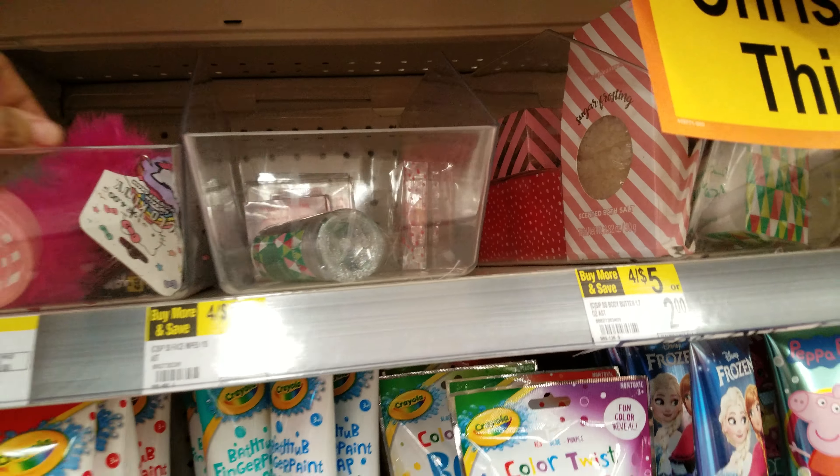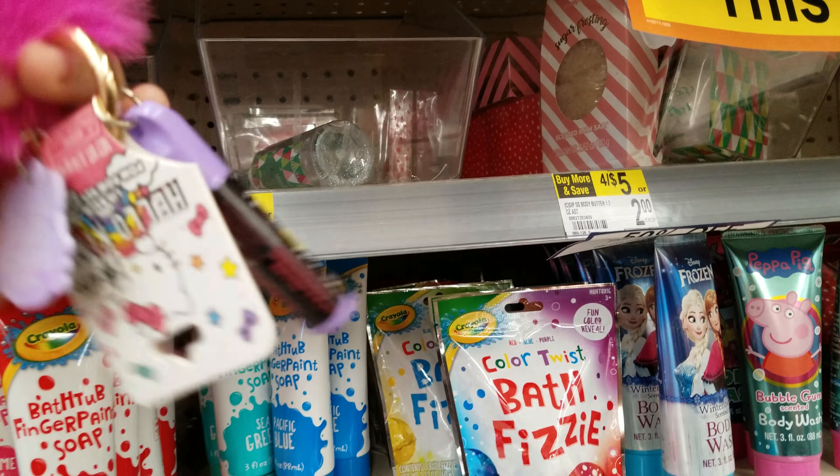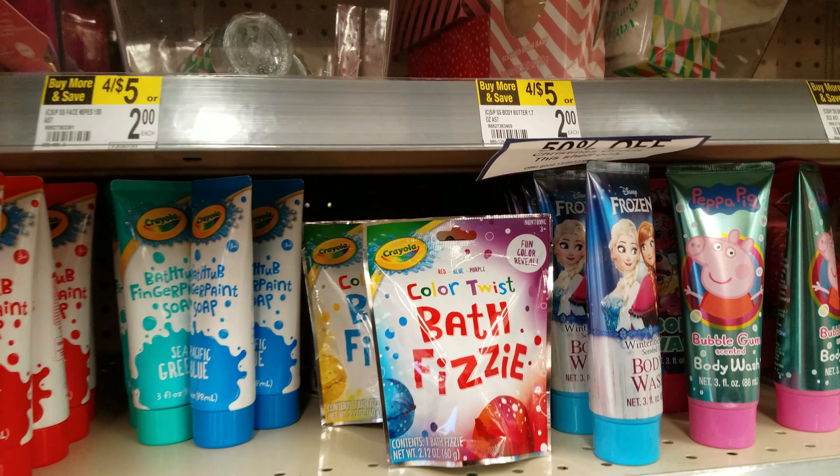I'm trying to look for any lip balm for my girl. Here is — oh look at this cute Hello Kitty one — lip balm! $4, so it'll be $2.